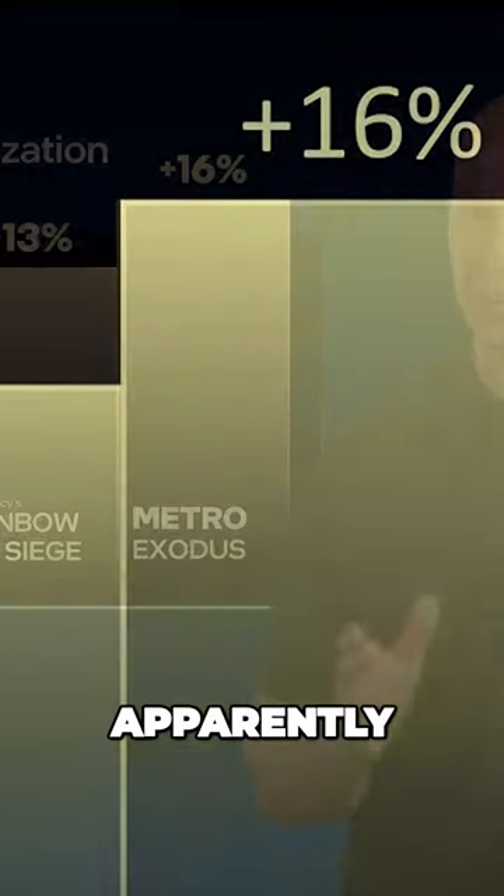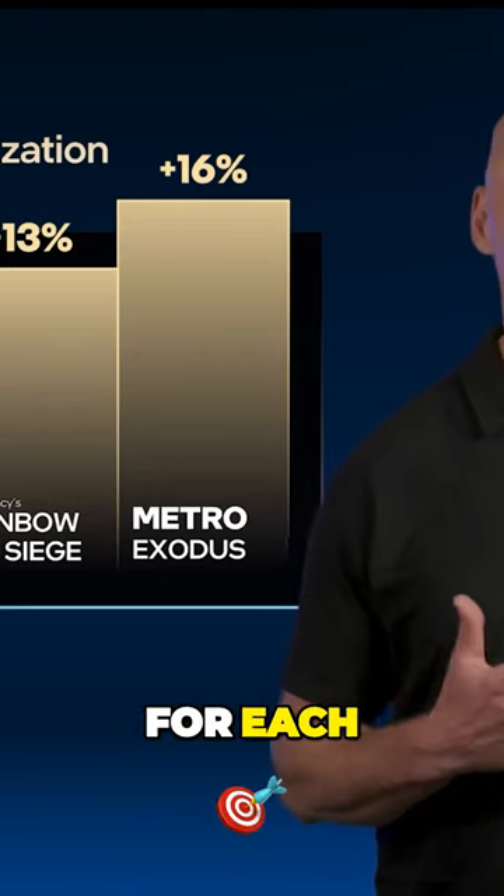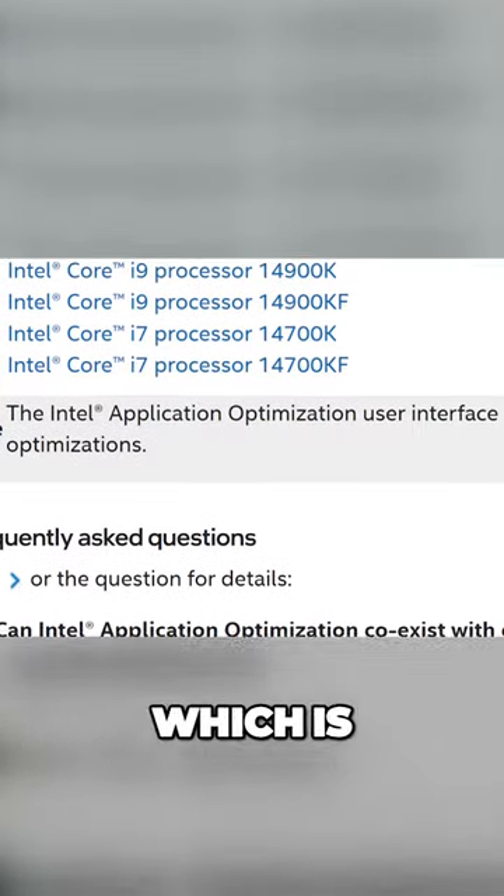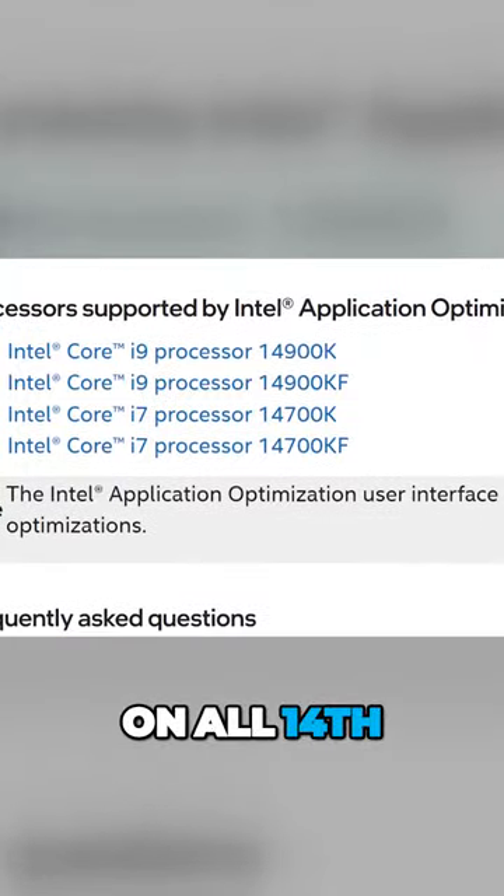In those two games, they do get a decent boost in performance. Apparently, they have to run extensive tests and validation for each game, and in fact, they do it for each CPU as well, which is why it's not even supported on all 14th gen.